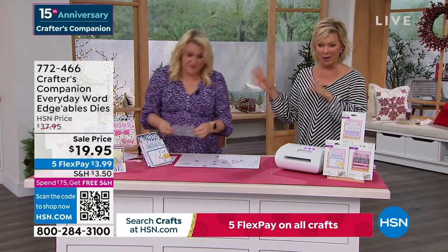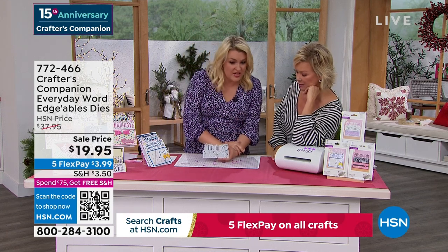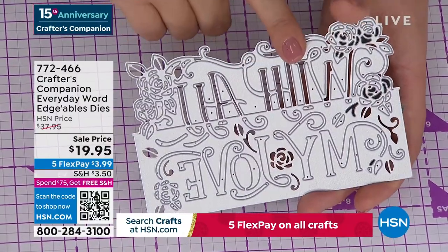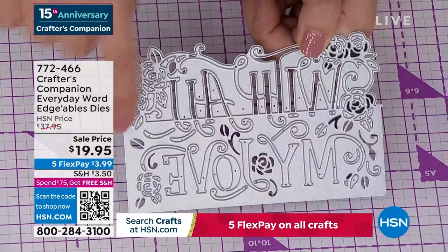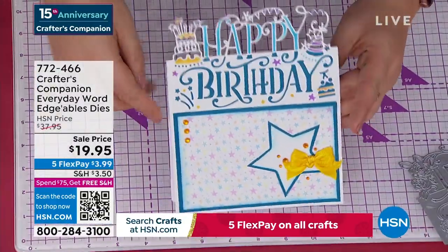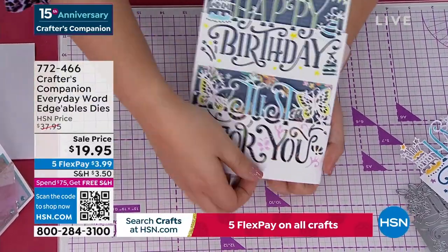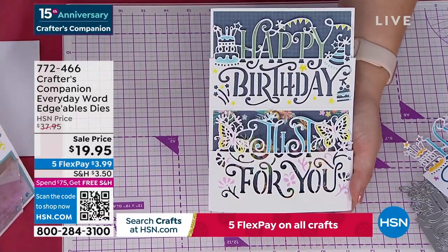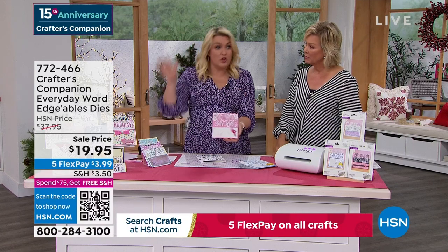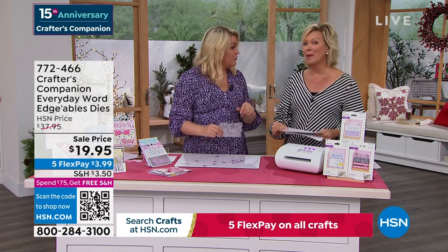We are world famous for Edgeable Dies — of all the companies that make dies, these Edgeable Dies are what put us on the map. You get 'happy birthday,' 'just for you,' and 'with all my love.' Should we just do a nice, quick, simple card? I've done a plain folded-in-half card and I'm going to take the 'with all my love' and lay it on the top. My top tip is get some low-tack tape — it holds it in place. Everything above this line is going to cut out; everything below this line is going to stay connected. We're going to open this up and send it through your die cutting machine. I'd love to tell you that you have to have my die cutting machine, but you don't — you can use any die cutting machine you own. They will all work interchangeably.